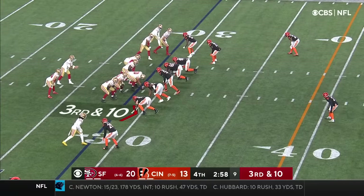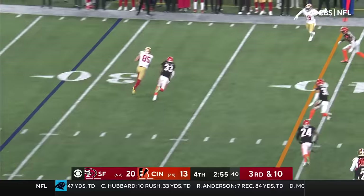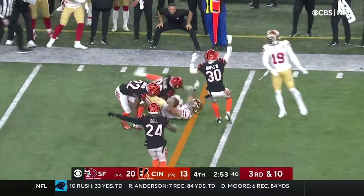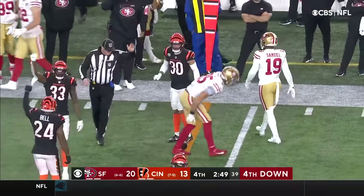Have to come up with a big-time throw on this down. Garoppolo has time — throws to Kittle, and Kittle reaching for the first down. Did he get there? I think he's just a little bit short.